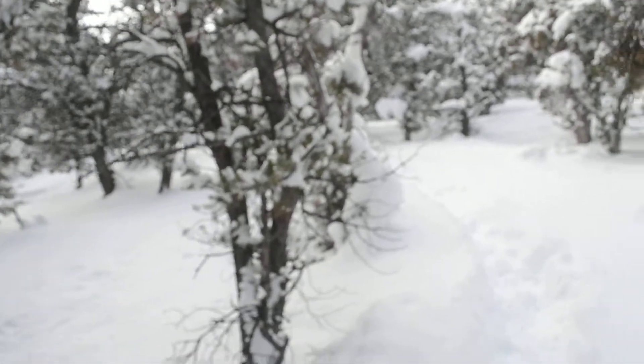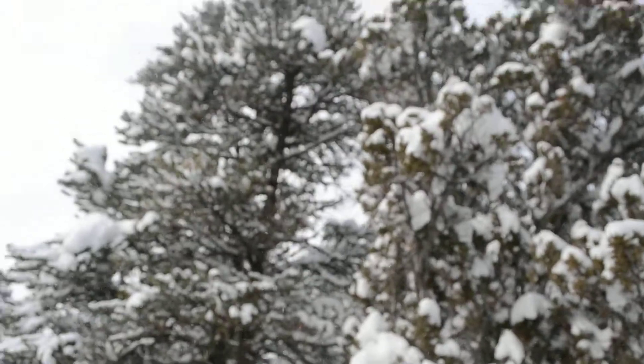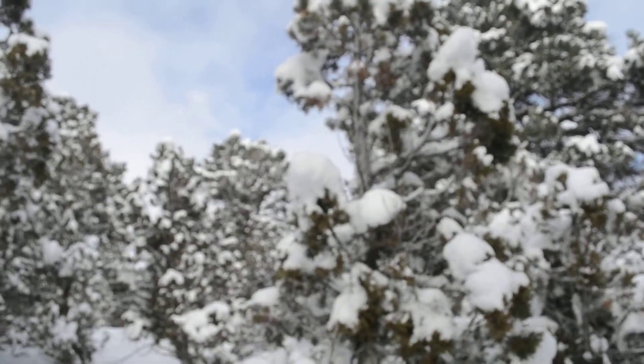We're at six thousand feet elevation, right near Indianola — a place called Hideaway Valley. The town is ten miles away, it's Fairview. It's a beautiful place — Utah has some gorgeous, beautiful scenery.